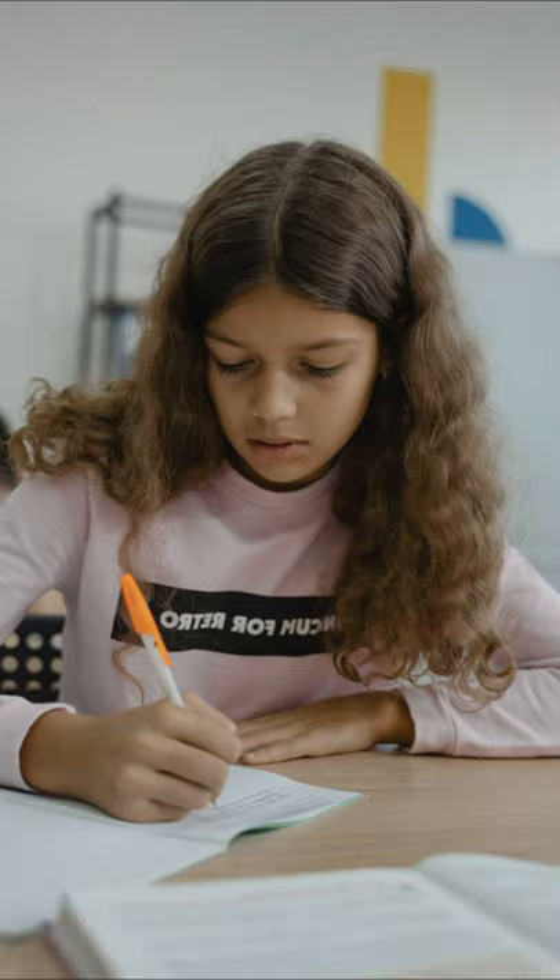A hobby every EFL teacher needs to try when teaching English abroad: learn a new language. Of course, there is also the opportunity of taking classes to learn the language of the country you're working in. Some employers of TEFL graduates even include free lessons as part of your benefits package. There can be no better opportunity for you to practice on a daily basis. Check the local university or YMCA for language classes, or consult with other expats about how they learn the local language.